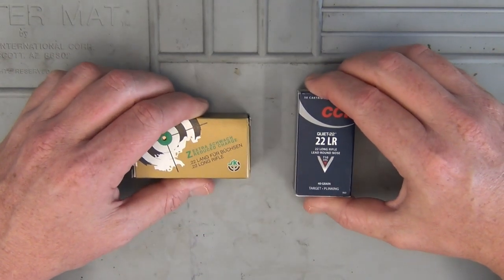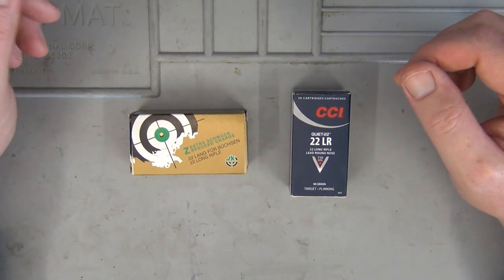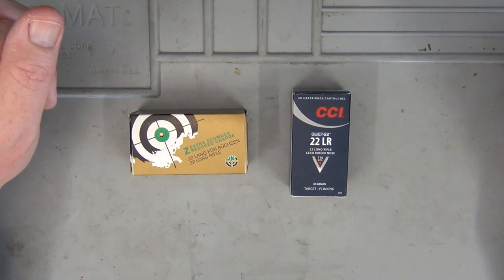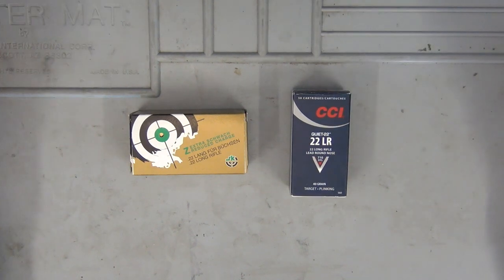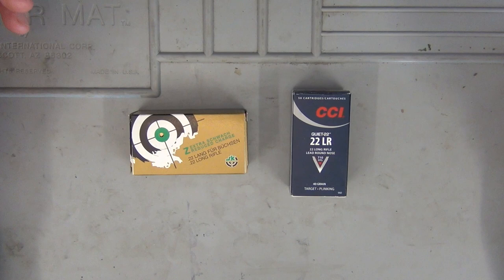Starting from the bottom, we have the Zeds or reduced charge category. I've got two available here: SKZ reduced charge and CCI Quiet ammo. This ammunition is only moving anywhere from around 700 to 800 feet per second — well under the speed of sound, which is roughly 1,100 feet per second. The result is that it sounds very similar to an air rifle when it goes off — not very loud at all. But obviously, the use of this particular ammunition is very limited.